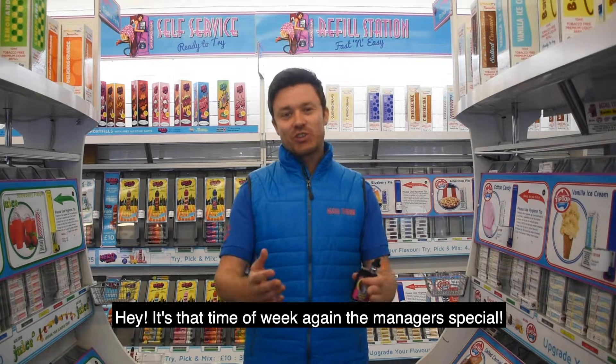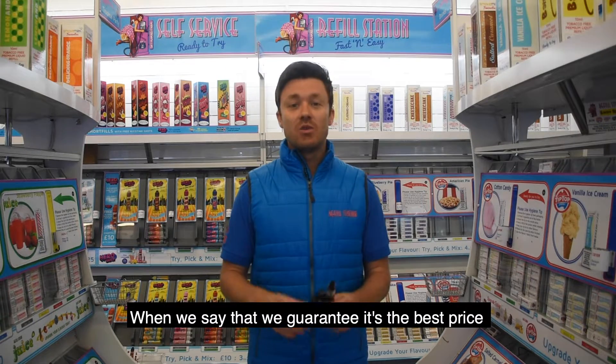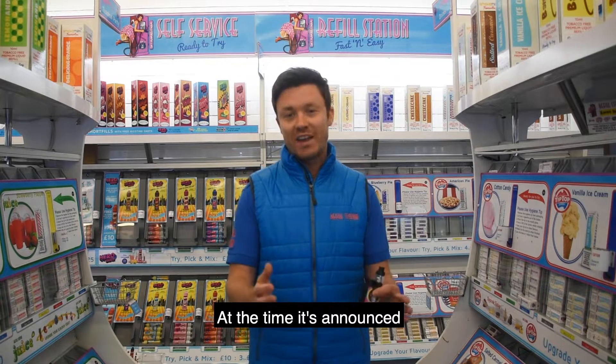Hey, it's that time of week again — the manager's special. The only thing better than Refill Station selling a kit is when we sell it as a manager's special. When we say that, we guarantee it's the cheapest price that you'll find online or with any of our competitors when it's announced.